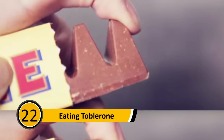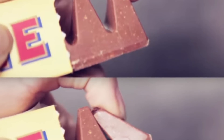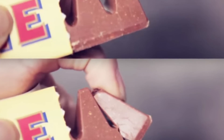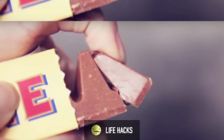Eating Toblerone: Most people who eat this chocolate bar find that their fingers get covered with chocolate while trying to break off a piece — this is because they're not doing it right. To eat this delicious candy, take your thumb and push the top of the triangle down. The chocolate will snap off easily and your fingers won't get dirty.